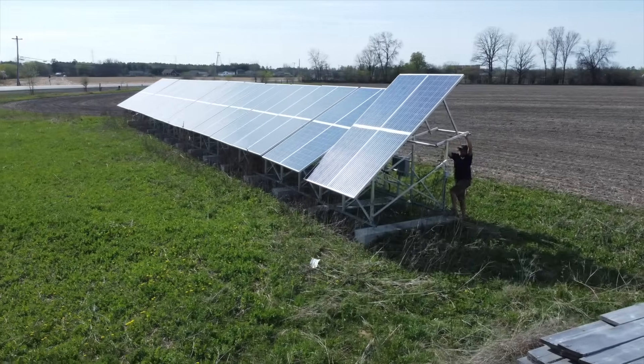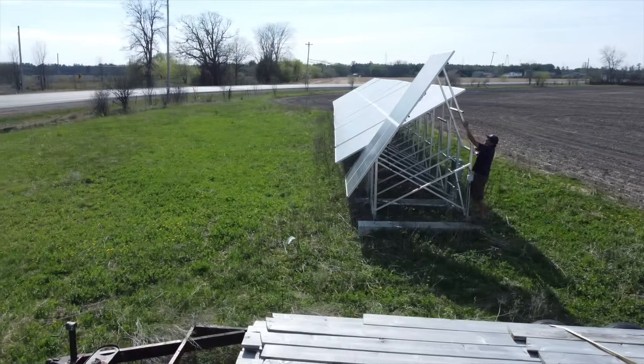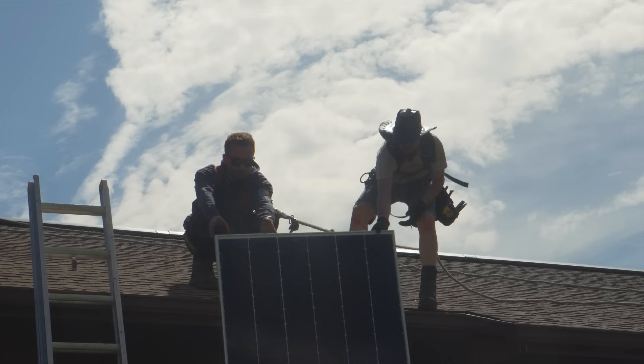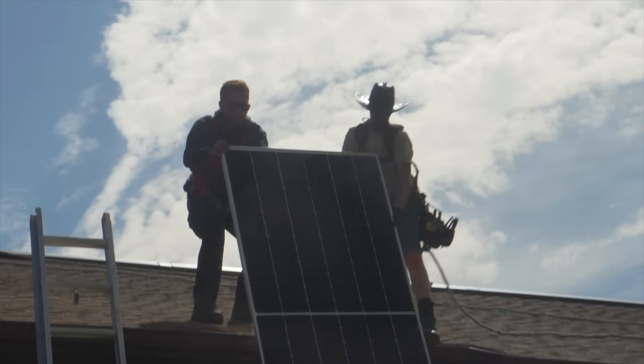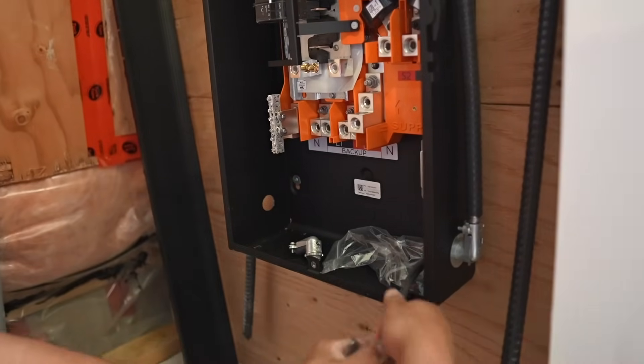Solar is going to be able to deliver an infinite amount of energy, we just have to be able to capture it, harvest it, utilize it. The reason why people invest in solar — cost savings is a big one. They're trying to insulate themselves from rising electrical costs or uncertainty of power, or unreliable power if you're in a rural setting.